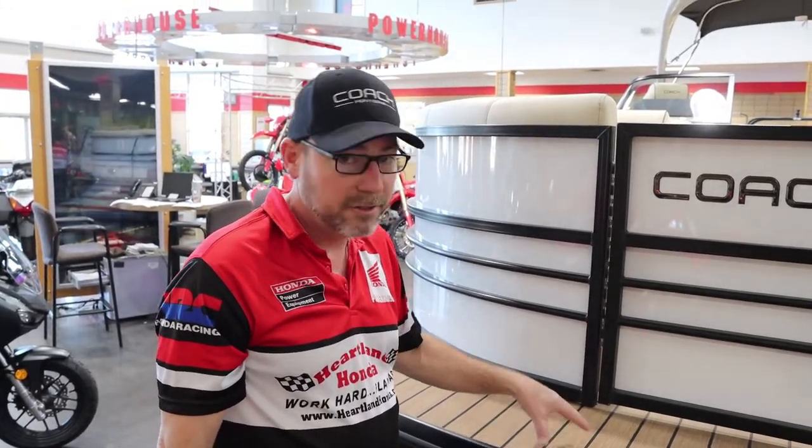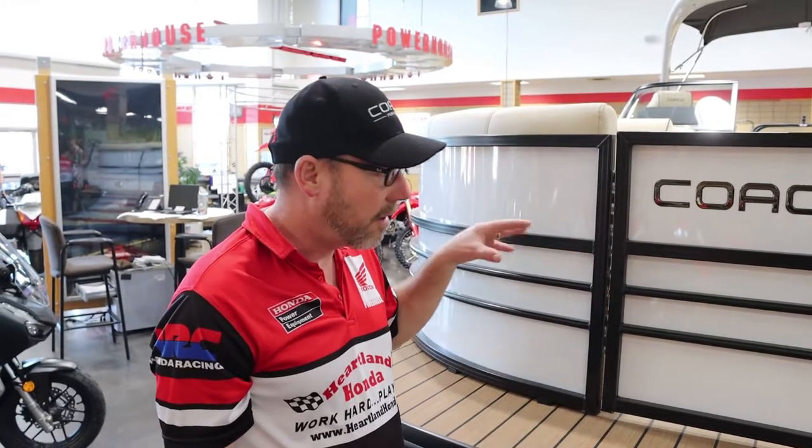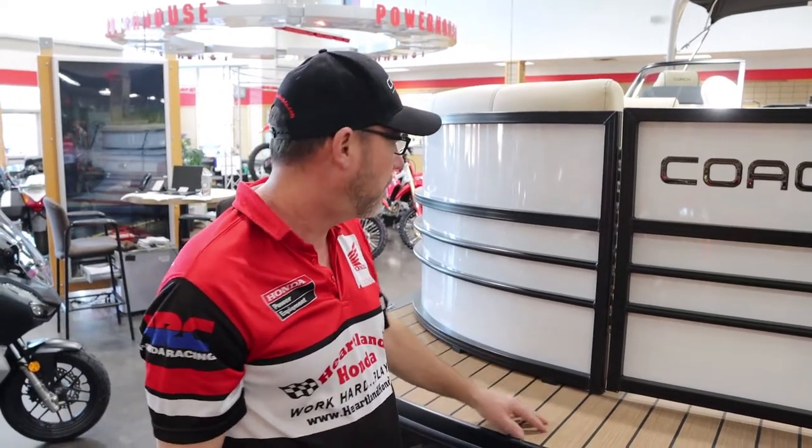If you ever tour the factory in Chanute, Kansas where they're built, you can take a tour and see the precision craftsmanship put into each boat. They're not mass-produced — they are handmade, high-end, high-quality, and people really love them.